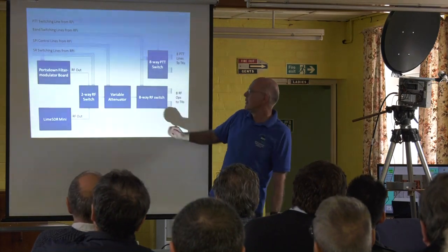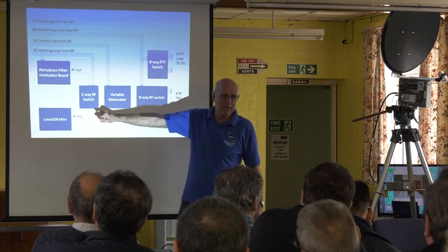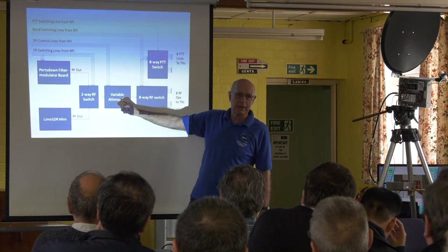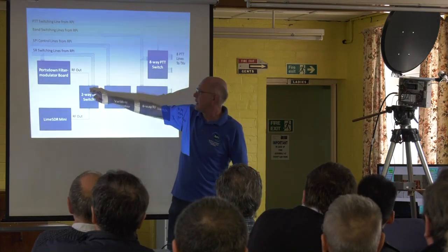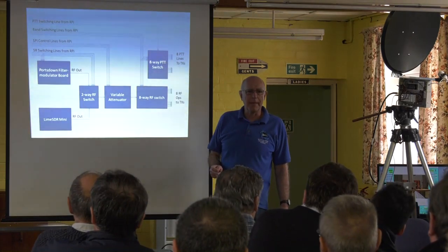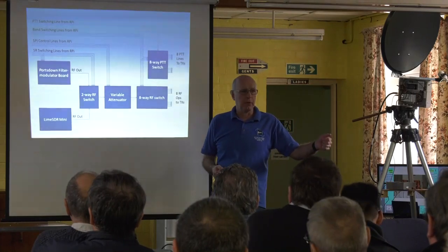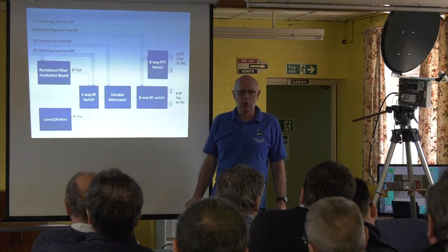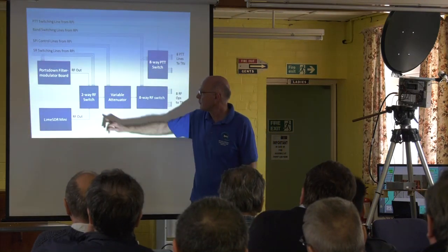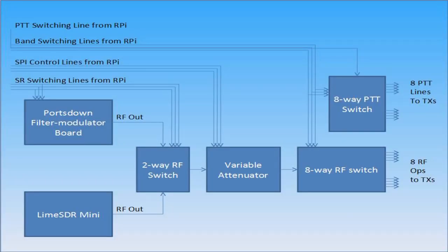You take your Portsdown filter modulator board output into one input of that board, and the Lime SDR output into the other input, then come out straight into your variable attenuator. It's controlled by the switching lines from the Raspberry Pi, so the moment you select Lime as your output, it switches the switch automatically — no extra switchery needed, just a few more wires. Then you go to the variable attenuator and your eight-way RF switch, just like before. Full details will be in CQTV in the next couple of days, and PCBs will be available from the shop.